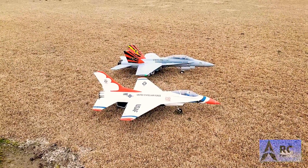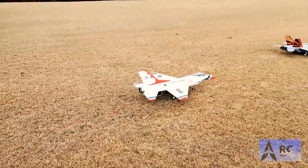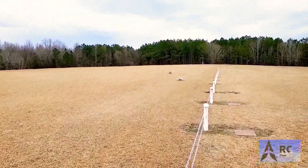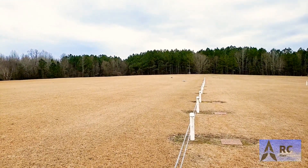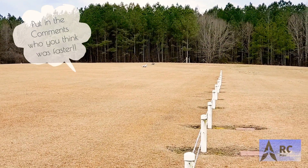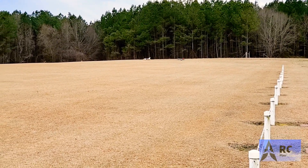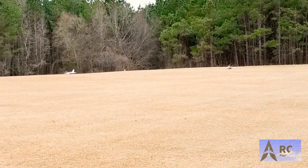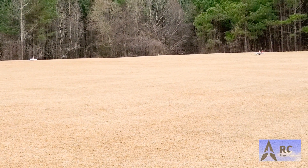Alright, we're going to go up there and turn around. F-A-18 versus 70 millimeter. E-flight versus E-flight. We've got an 8-year-old versus a 35-year-old. Ashton's flying the 70 millimeter F-16. We've got Jeff on the F-A-18 E-flight.